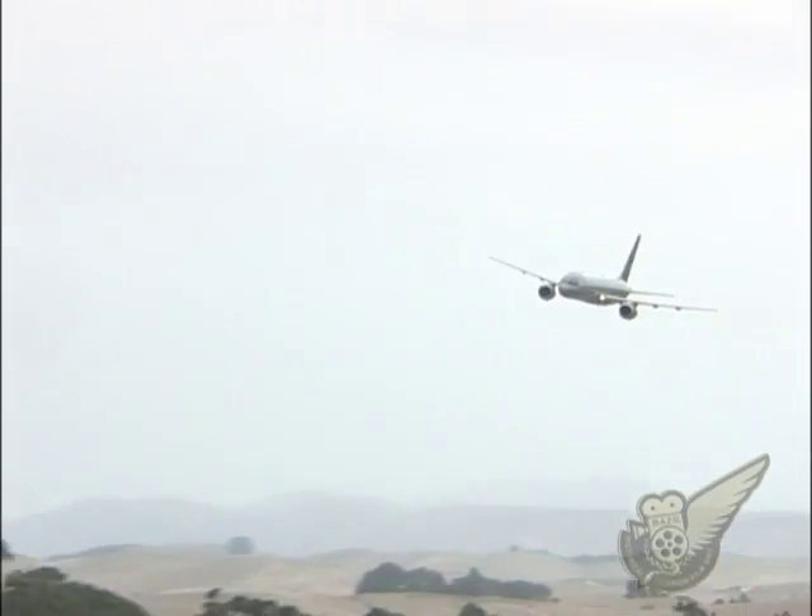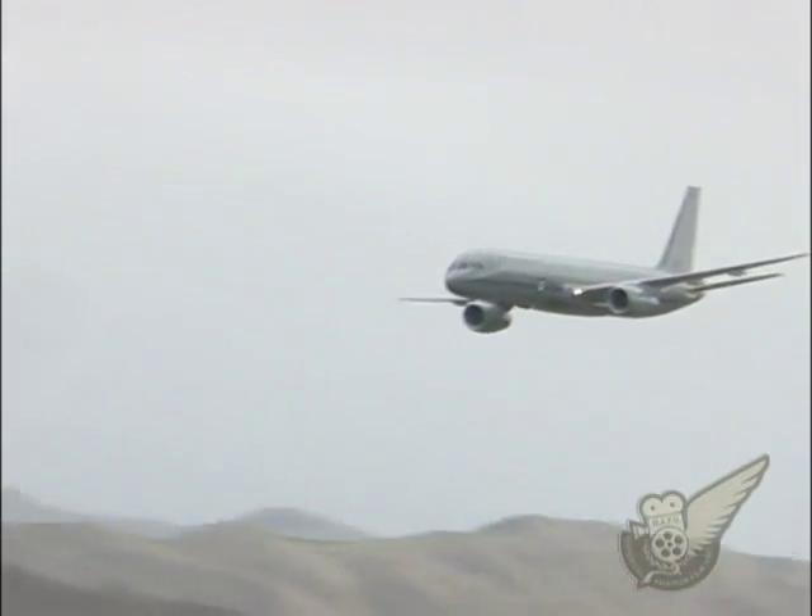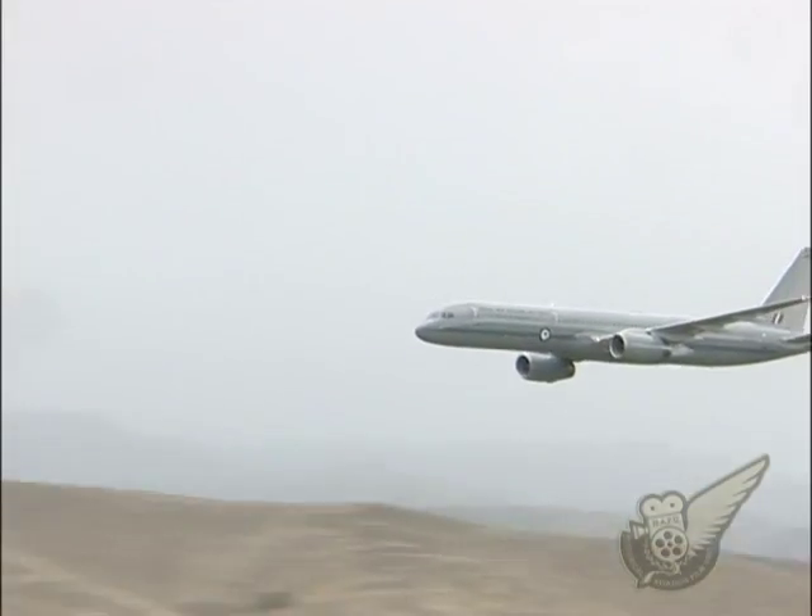Despite the fact that these aircraft are essentially civilian airliners, in the hands of an experienced military crew they can still put on an impressive air show display.